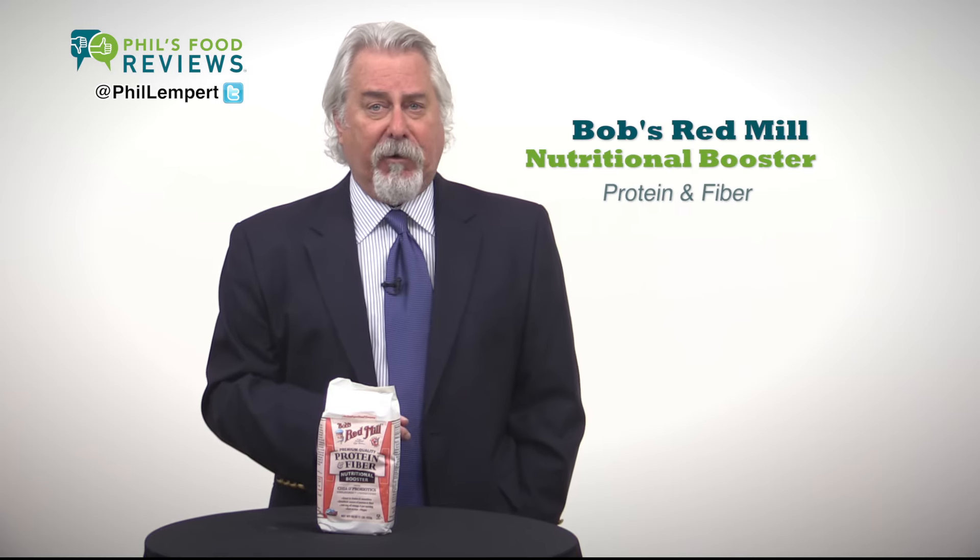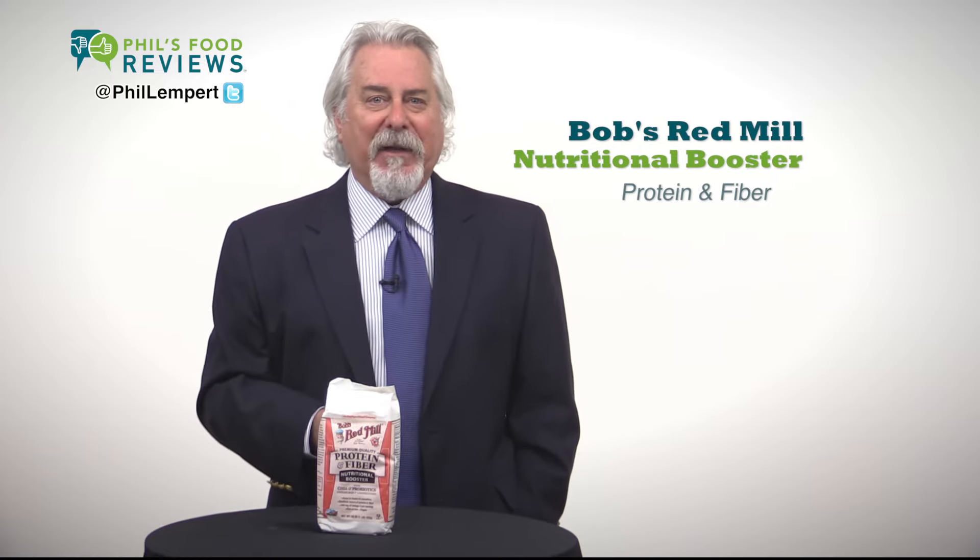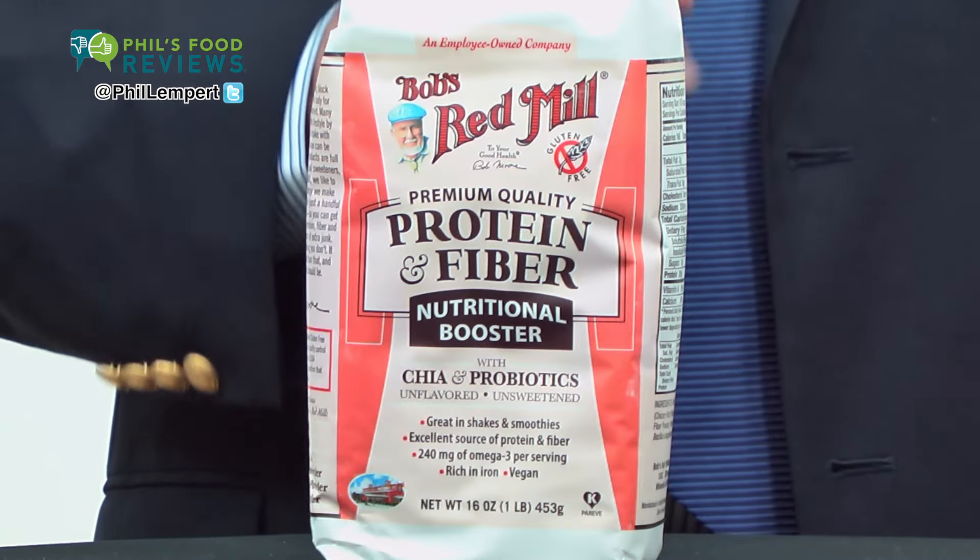Bob's Red Mill Nutritional Booster Protein and Fiber — a hit. I've always liked Bob's Red Mill, the company and the foods, and this protein powder is no exception.